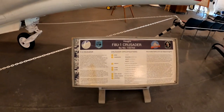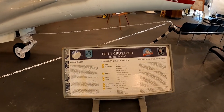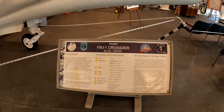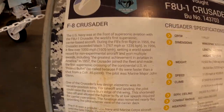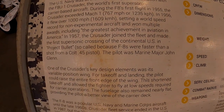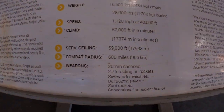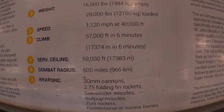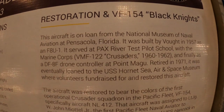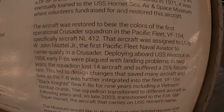Yeah, I was right — this was the first supersonic plane. F8U-1 Crusader. If you want to read about it, just pause the video. I'm not going to read all the stuff out loud — too much.